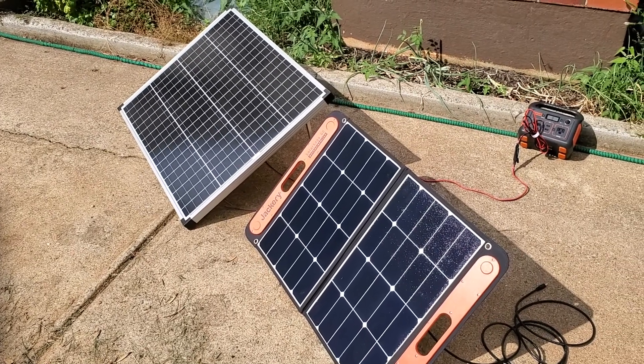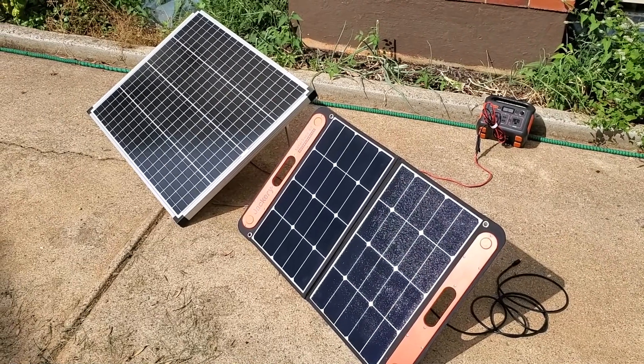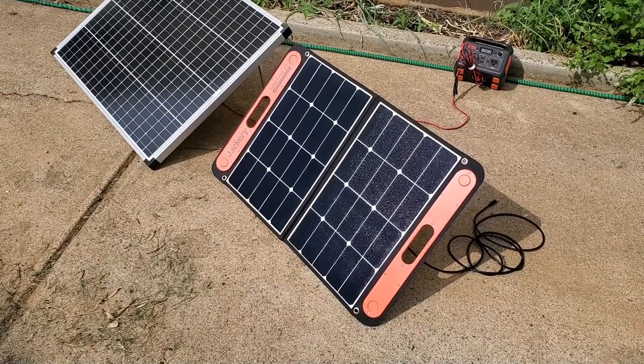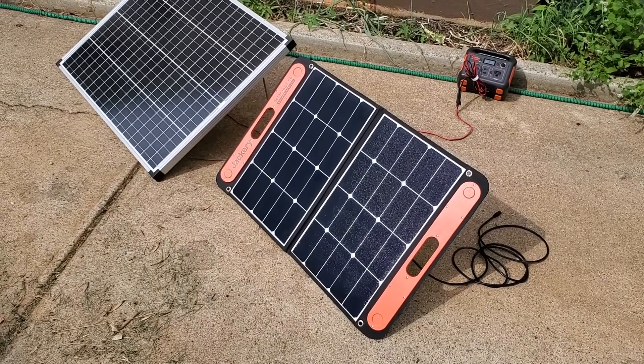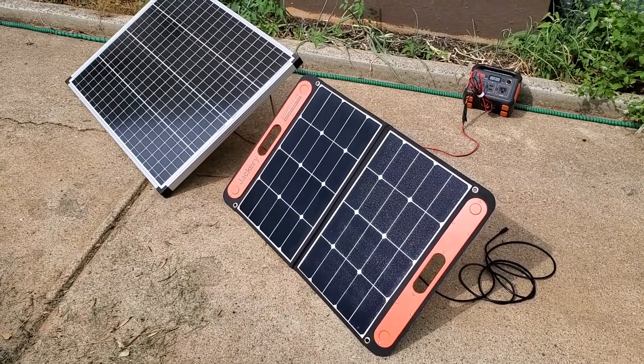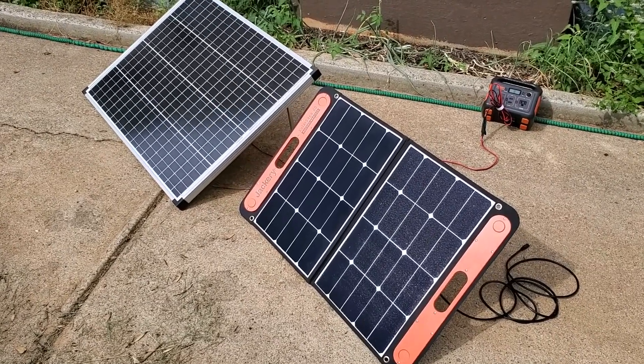It's 4:25 PM on an August afternoon. The Harbor Freight panel on the left is rated at 100 watts, and the Jackery Solar Saga is rated at 60 watts. I'm just going to see in the real world, at the same moment, switching back and forth, which solar panel is getting a better reading into the Jackery.